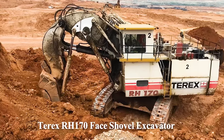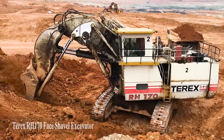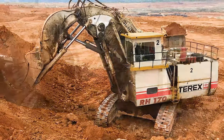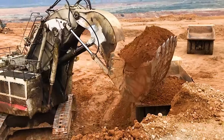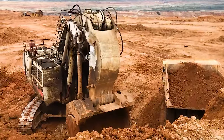Number 1: Terex RH-170 Face Shovel Excavator. A powerful excavator with a massive bucket capacity for large-scale material movement.